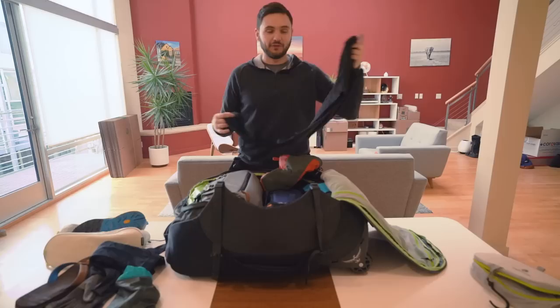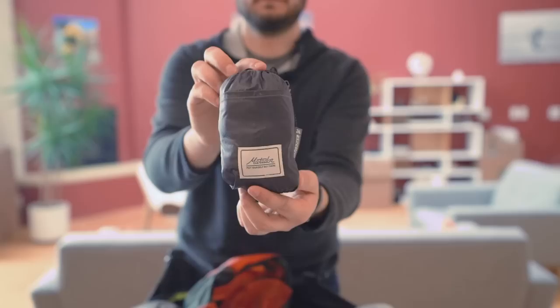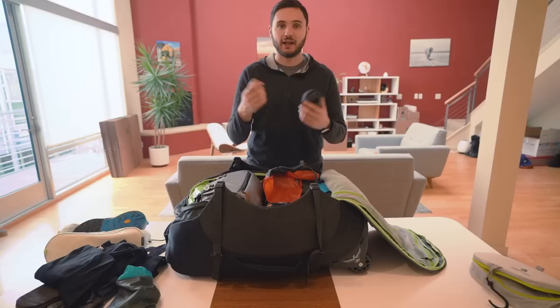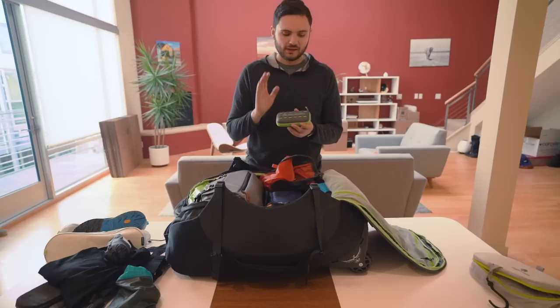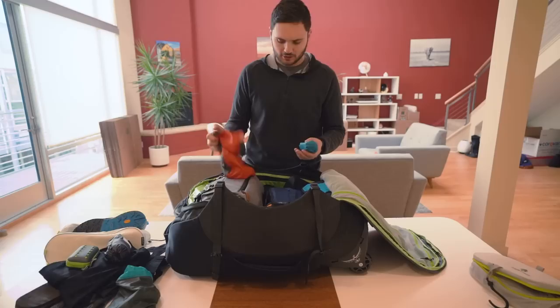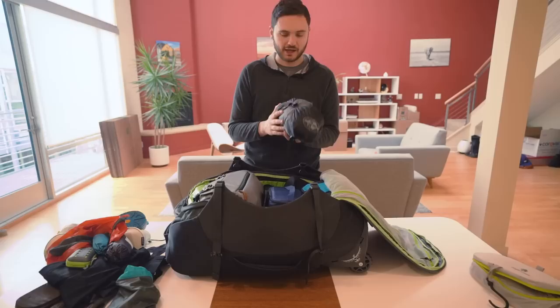I have some leggings that I can use as a base layer if it gets really cold. Then there's a waterproof day pack made by Matador — it's very small but it's a full 24-liter backpack when opened. I also have a Sea to Summit microfiber towel that dries quickly and packs very small. And finally, a mosquito net that you can put around a hat or cap to protect your head from mosquitoes.